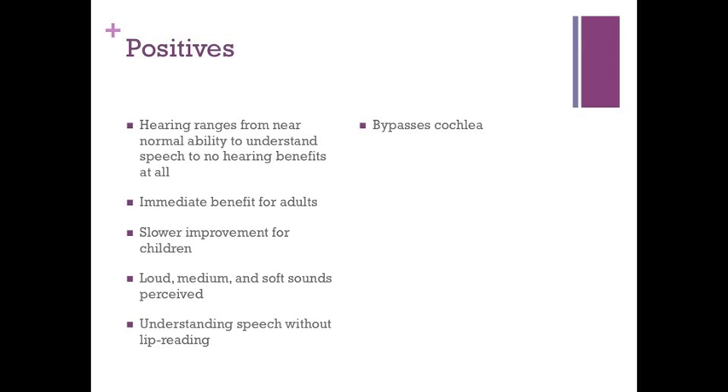Hearing ranges from near normal ability to understand speech to no hearing benefits at all. Adults often benefit immediately and continue to improve for about three months after the initial tuning sessions. Children may improve at a slower pace, and a lot of training is needed after implantation to help the child use their new hearing. Most perceive loud, medium, and soft sounds, and many understand speech without lip reading.